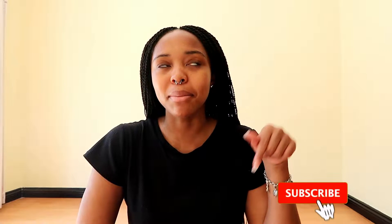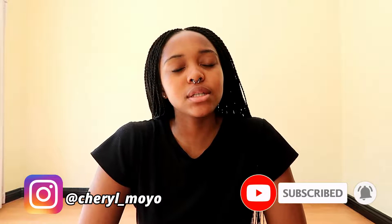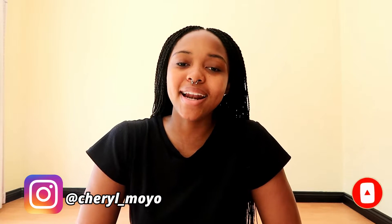Hello everybody, welcome back to my channel. It's your girl Cheryl. If you're new, welcome to the C-Squad. Over here we cover all things transfer student and living your best life as an international student in the UK. So if you like the sound of that, hit the subscribe button below, follow me on Instagram, and join the fam. And if you're a returning subscriber, thank you so much for joining me again.